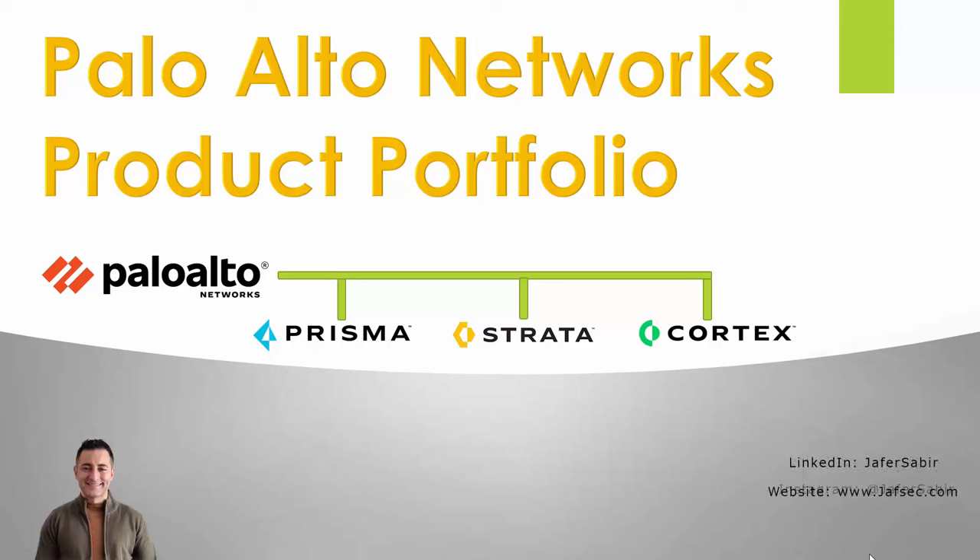Welcome back to another video. In this video we'll have a look at the Palo Alto Networks products portfolio — what does Palo Alto Networks sell? I'll go through pretty much all of the products and have a look at what they exactly are and what they do.